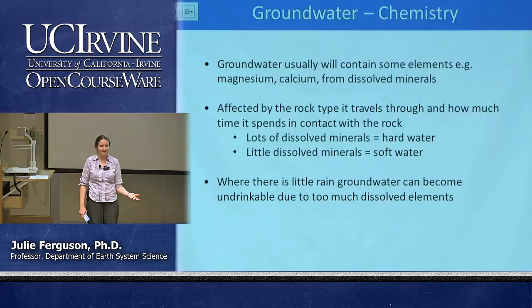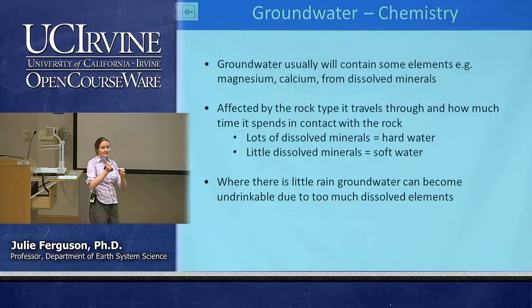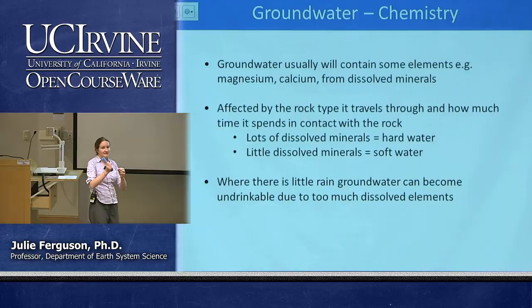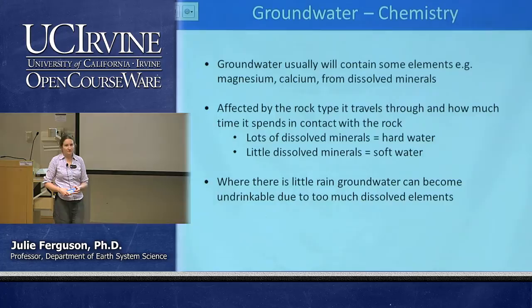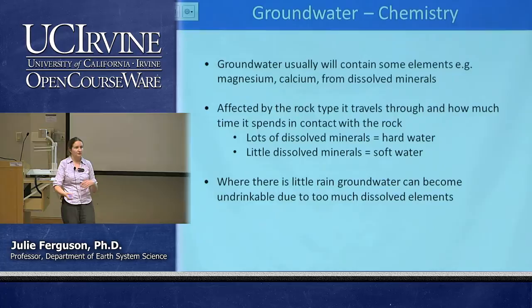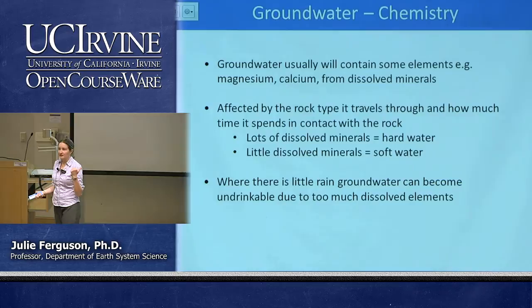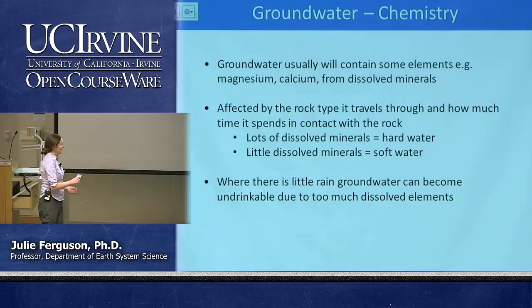Have you ever looked inside an electric kettle? You see minerals precipitating out on the heating element — the same thing happens in your boiler, which is especially bad in industrial processes. We call water with lots of dissolved minerals 'hard water' and water with hardly any 'soft water.' In some places you have to put a lot more soap in your water to create lather — that's because of how many dissolved elements are in there. With hard water you have to add a lot more soap before things get foamy, whereas with soft water it happens straight away.